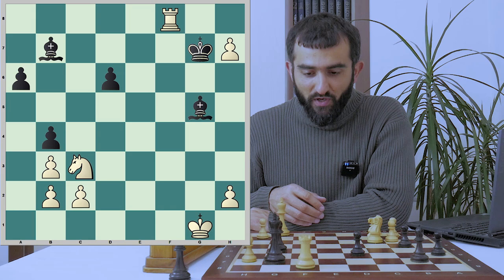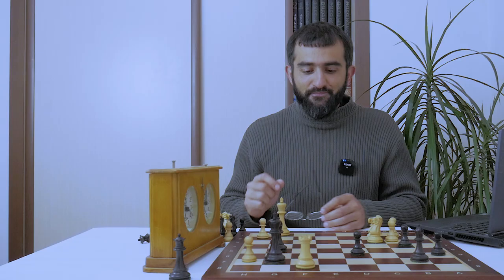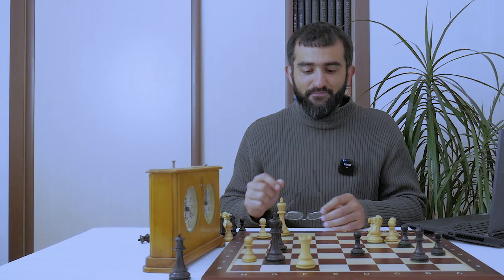I hope that you enjoyed the game. If you have any questions feel free to write in the comment section. And at the end, a chess puzzle — maybe a little bit difficult one. The task is to find the best defense for black. We'll wait for your answer in the comment section. Thanks for watching, we'll see you in the next video. Take care.